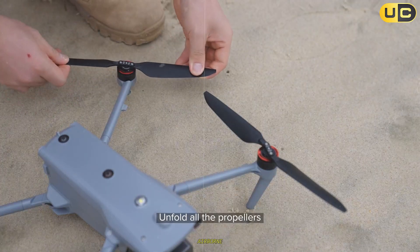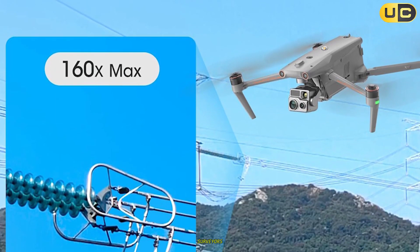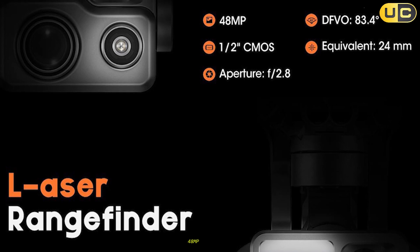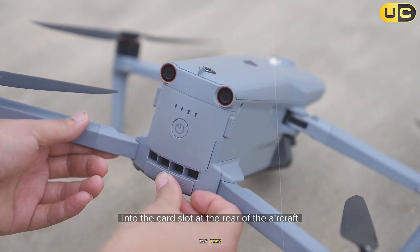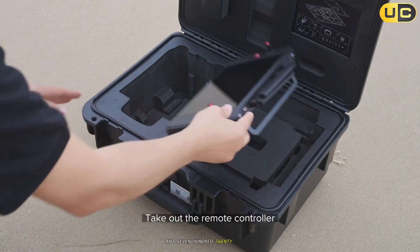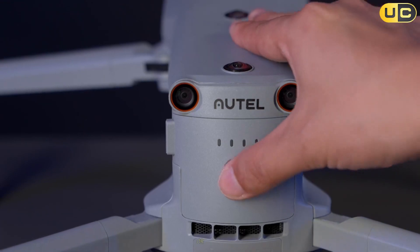Its IK43 rating ensured reliable operation even in light rain — a crucial advantage for emergency responders working in unpredictable weather. The advanced sensor suite includes a 50 MP wide camera, 48 MP zoom camera, and a 640 by 512 thermal sensor. Hybrid thermal imaging and 10x optical zoom allowed spotting heat signatures and inspecting distant objects with clarity. The onboard SLAM-based navigation and 720-degree obstacle avoidance — powered by binocular vision sensors and millimeter-wave radar — provided confidence when flying in GPS-denied environments like under bridges or inside large structures.